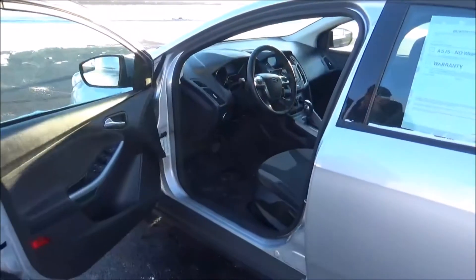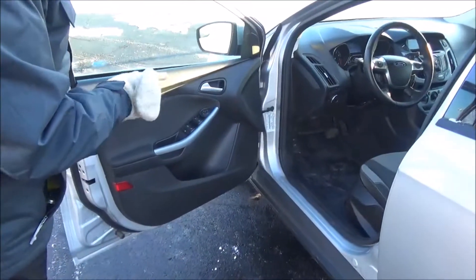You get manual adjustment including height adjustment on the driver's seat, power windows, power mirrors, and power locks.